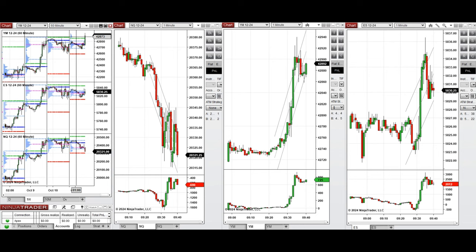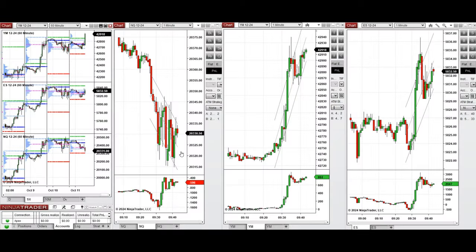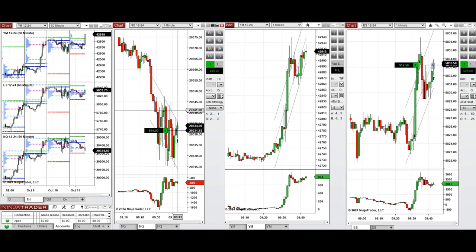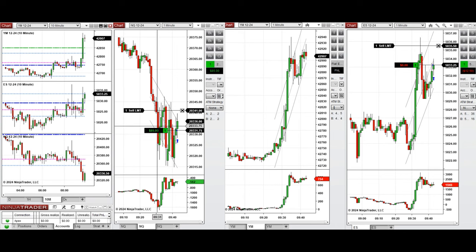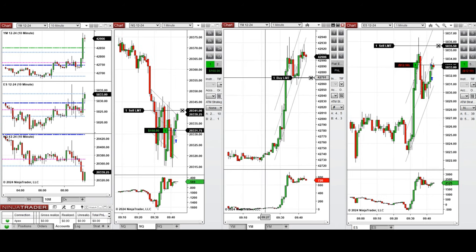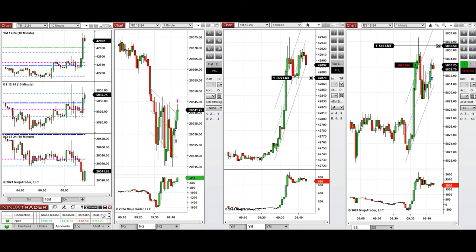We're back and we see that the Nasdaq reached the support level which was rejected, so we're going to take a position. We set up B first and then later we set up C and T repeatedly, and we're going to close this long position for a quick scalp.